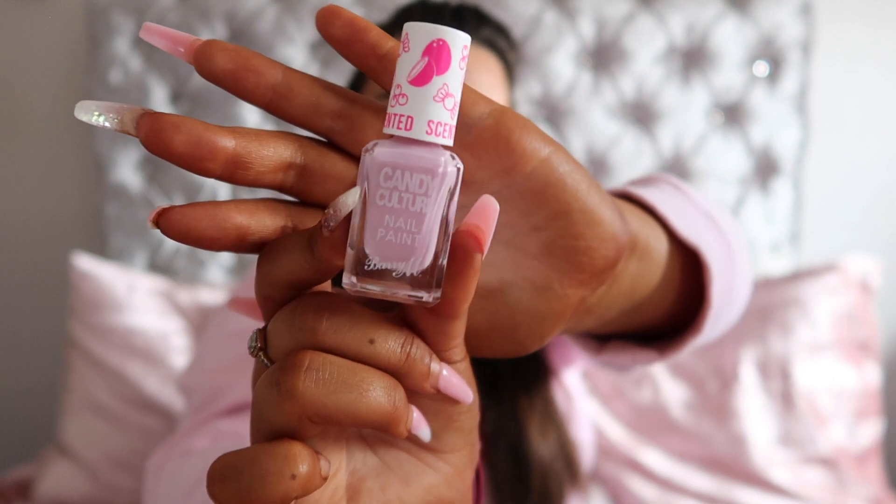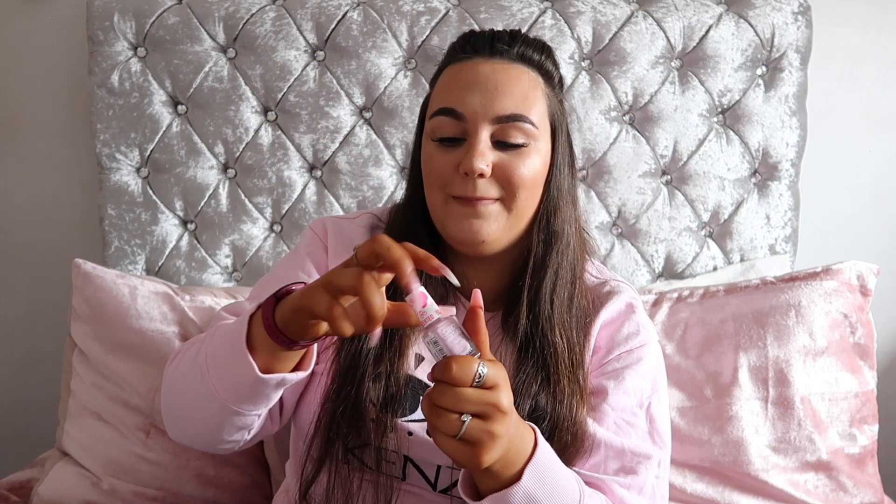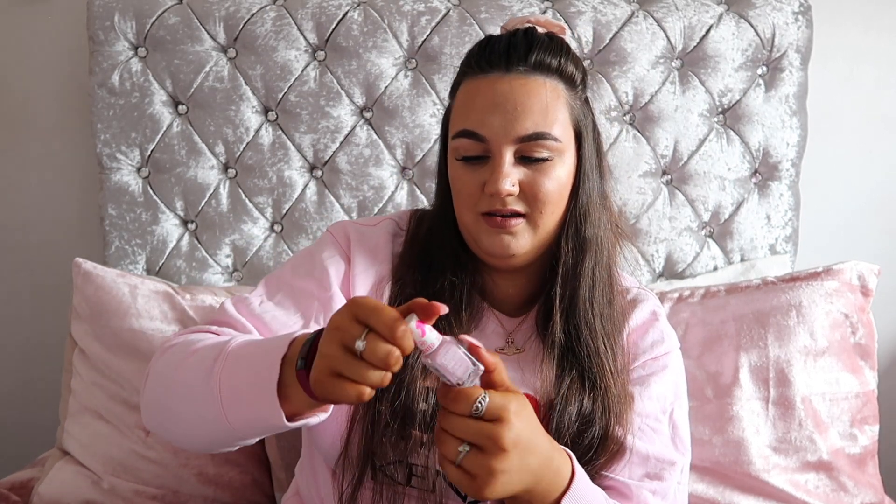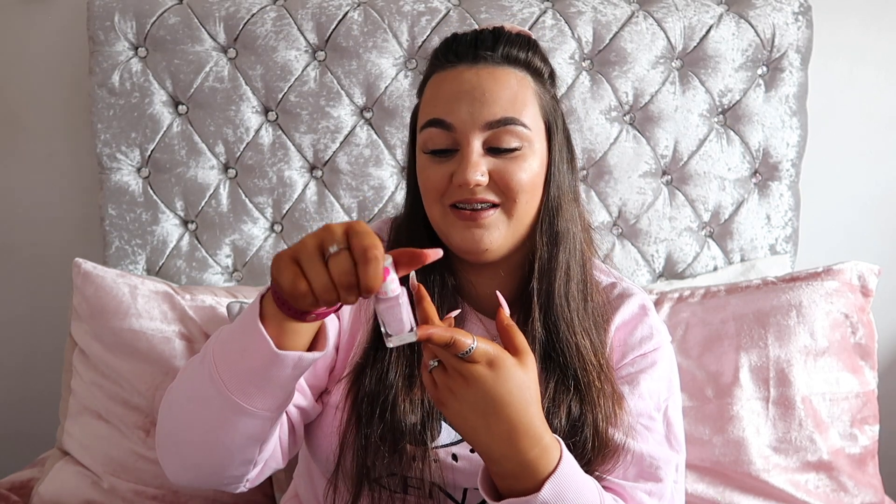Next up we have a Barry M Candy Culture Nail Paint in the shade Raspberry Shower. This is such a lovely colour, especially for the time of year. I quite need it because once these acrylics come off I'm going to need something to cover my horrible nails. It says it's tinted but it smells like straight-up nail varnish. The colour looks amazing and is so so pretty.